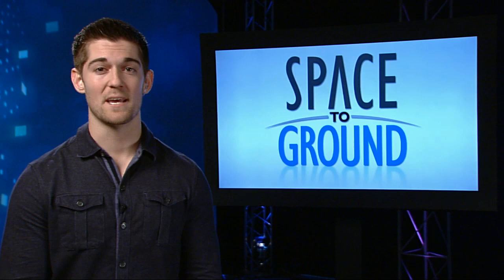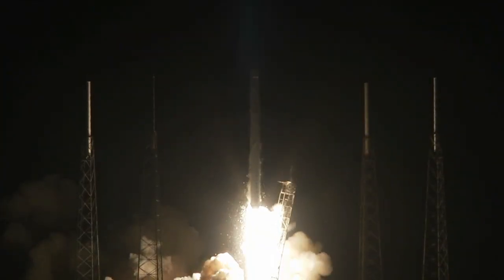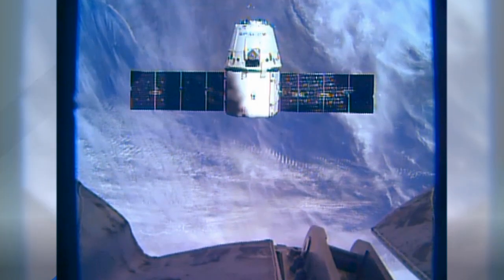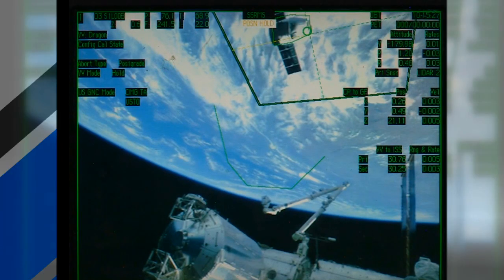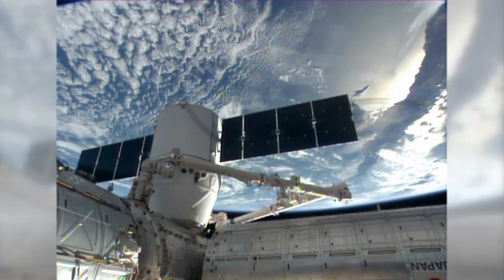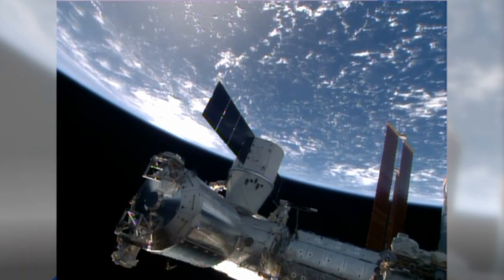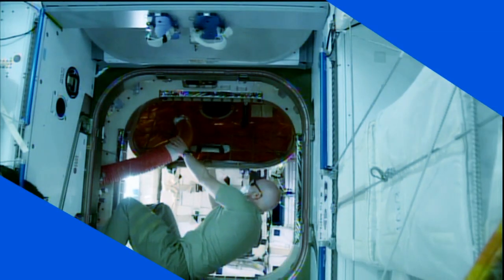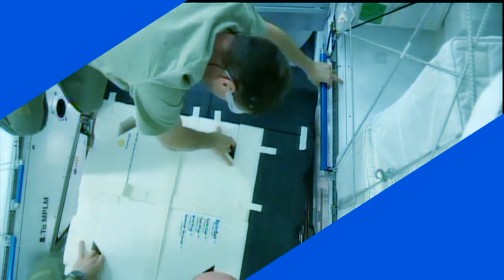Traffic picked up in space this week as two new vehicles arrived at the ISS. SpaceX's Dragon Resupply ship launched early Sunday morning from Cape Canaveral, Florida and arrived at the station on Tuesday. Flight engineers Reed Wiseman and Alexander Gerst were at the controls of the robotics workstation and used the ISS robotic arm to capture the Dragon. While the crew took a break, ground controllers remotely positioned the cargo craft at its docking port on the Harmony module, and then the crew secured it in place. Hatches were opened and the crew began unloading the nearly two and a half tons of supplies, hardware, gear and experiments.